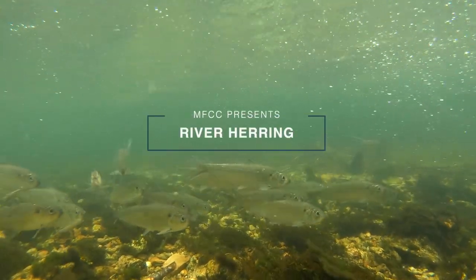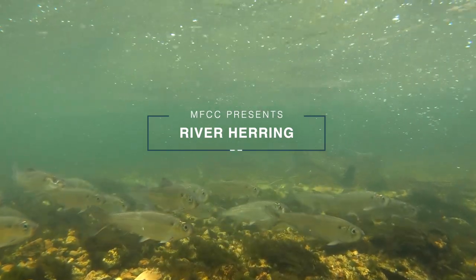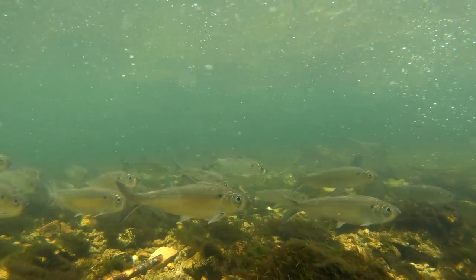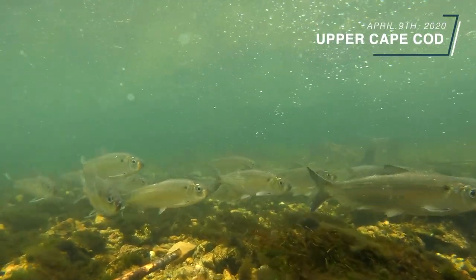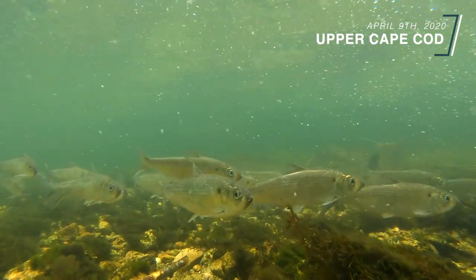In this video, we take an underwater look at Cape Cod's River Herring. This footage was filmed on April 9, 2020, at a herring run on Upper Cape Cod.